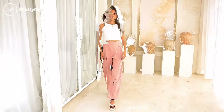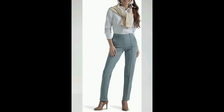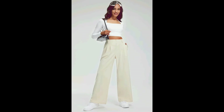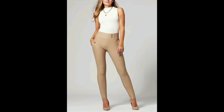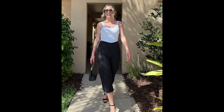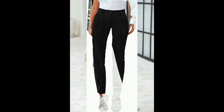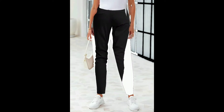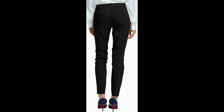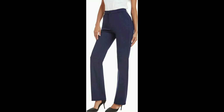When choosing trousers for work, comfort, style, and professionalism are key. Opt for classic tailored trousers in neutral colors like black, navy, or gray for a versatile and polished look. High-waisted trousers with a slight stretch offer both comfort and a flattering fit, making them ideal for long days at the office. Slim fit or straight leg trousers pair perfectly with blouses, blazers, and heels, while wide leg trousers add a modern twist. For a more relaxed environment, consider chino trousers or cropped pants, which offer a stylish yet casual alternative.